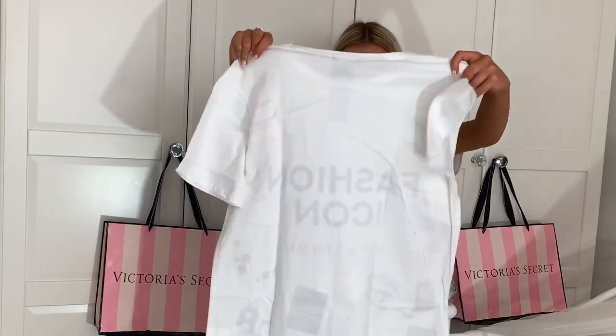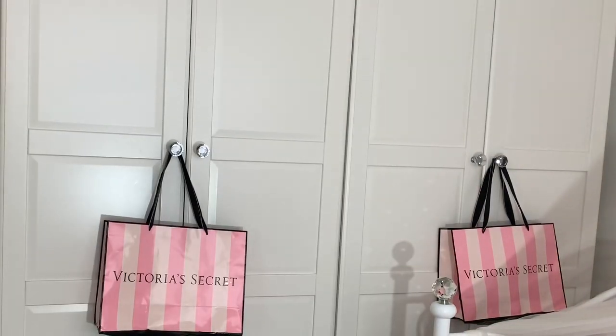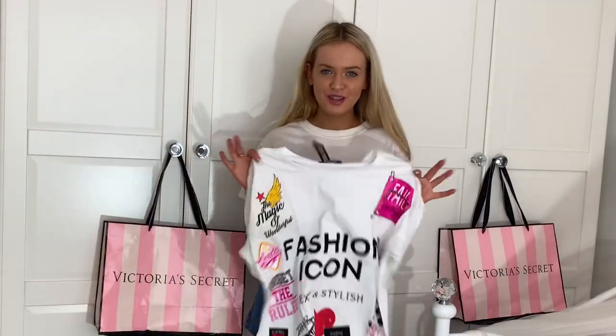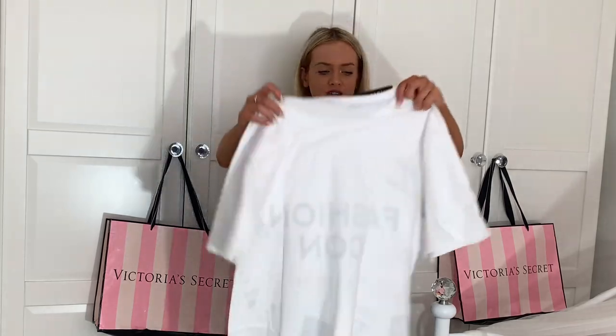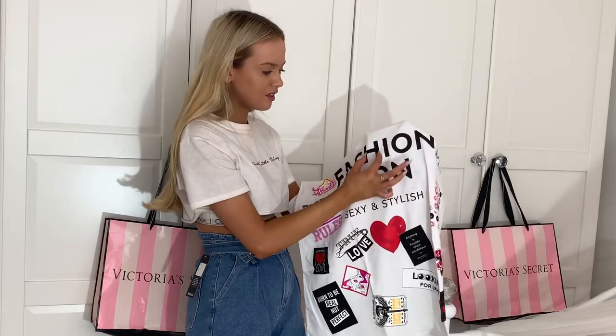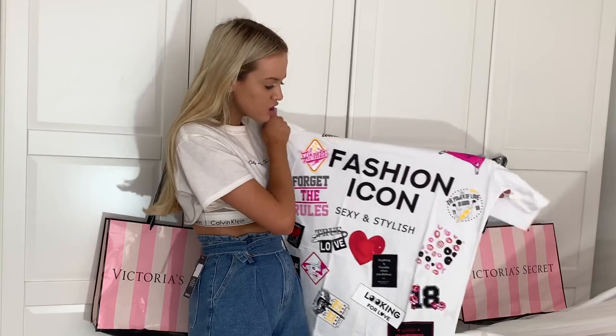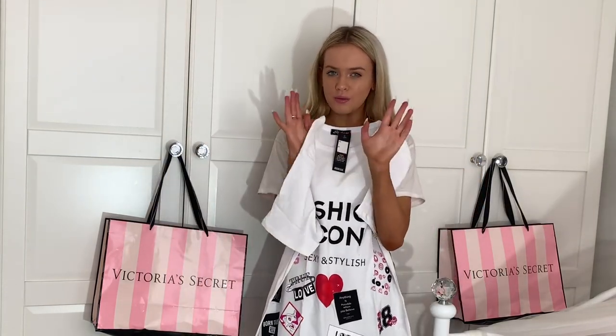The next thing I'm going to try on is a white Fashion Icon slogan print t-shirt, size 8 to 10. I don't know if I'm a fan of this — it does look a bit tacky, but I've got a really good idea of how I'm imagining it in my head. Just imagine it on with a nice belt around it and an Instagram picture with some over-the-knee boots. If that's not a look, then I don't know what is! The thing that's put me off is just the tacky, like, iron-on print feel, but all the other prints I like — it says 'fashion icon, sexy and stylish' with little pin badge-style designs. I'm going to put it with the belt to show you what I was thinking.